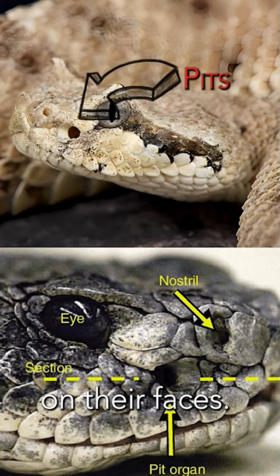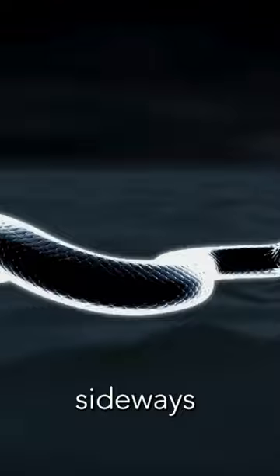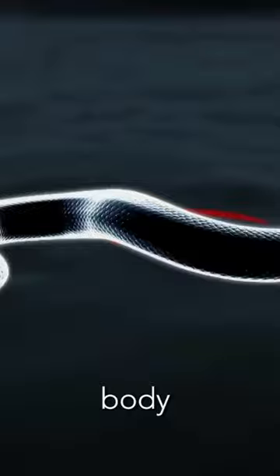But what truly sets them apart is their impressive speed. Sidewinders can reach up to 18 miles per hour. Their unique sideways movement is both fascinating and efficient, where only two segments of their body make contact with the ground simultaneously. The head thrusts the body forward and the tail pushes the body from behind — truly a marvel.